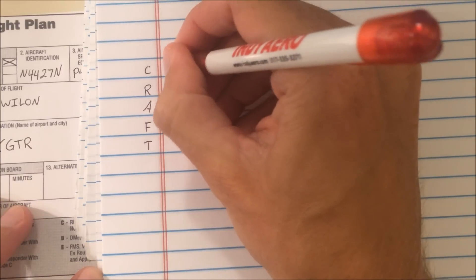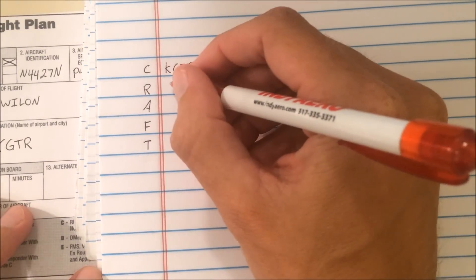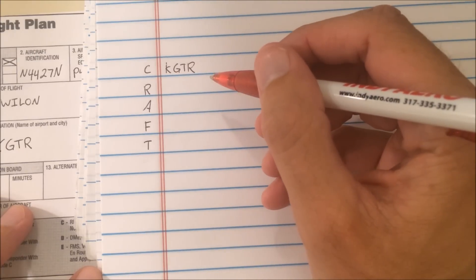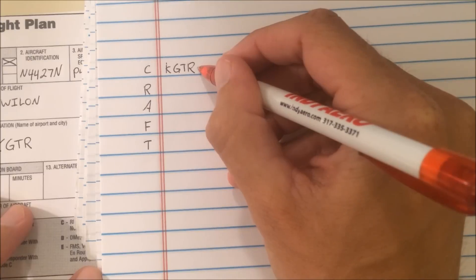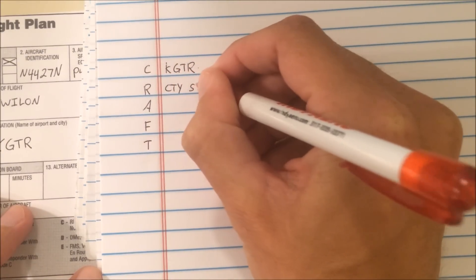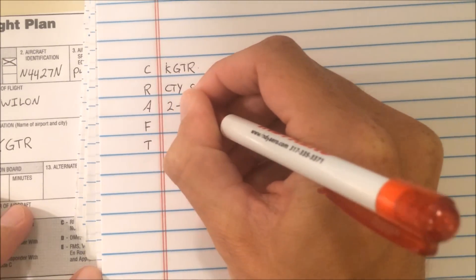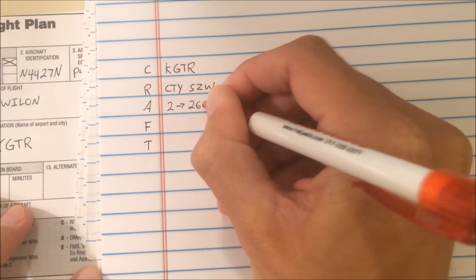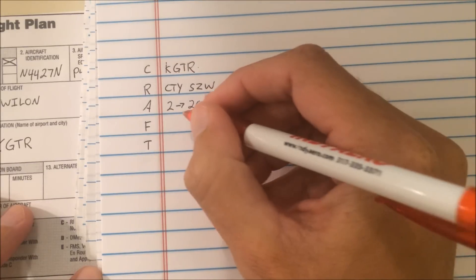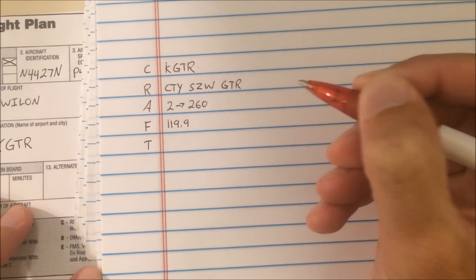I'm going to pre-write in Golden Triangle because I'm expecting to be cleared there. November 4427 November, Lakeland Ground. You're cleared to the Golden Triangle Regional Airport via direct Cross City, direct Seminole, direct destination. Maintain 2,000. Expect flight level 260, 1-0 minutes after departure. Tampa Departure Control Frequency 119.9, squawk 2332.